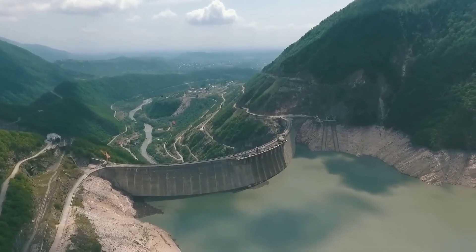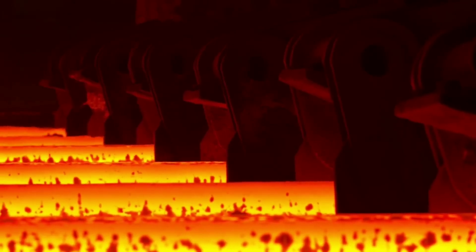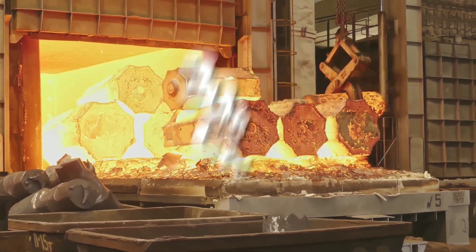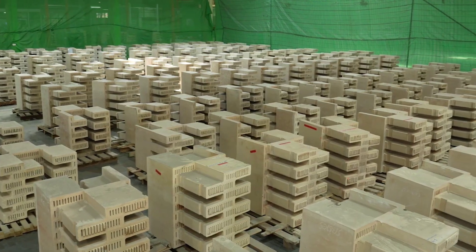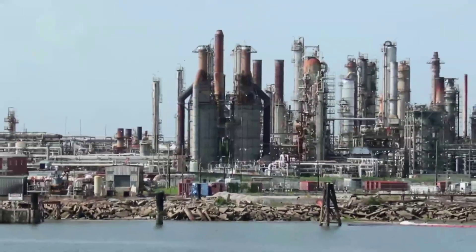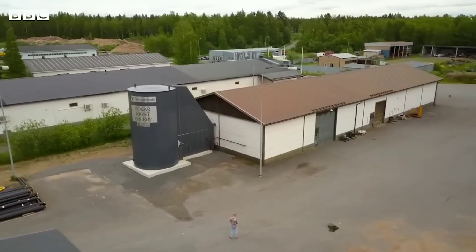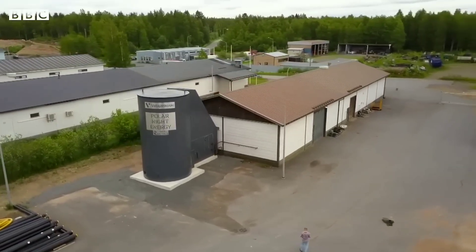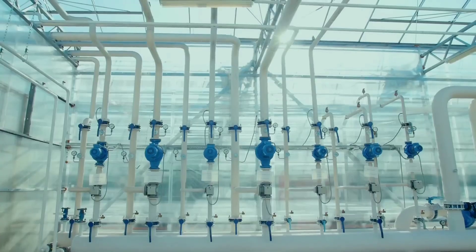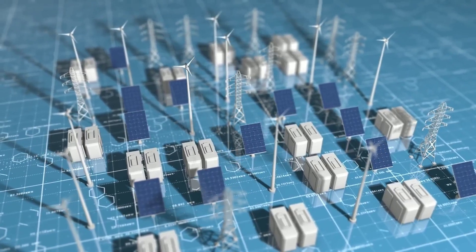Rondo Energy's heat battery is a game-changer for the renewable energy sector. It can store heat at very high temperatures using superheated bricks that are cheap, durable, and environmentally friendly. It can also release heat on demand, providing heating for homes, businesses, and industries, and can even generate electricity using a steam turbine or a thermoelectric generator. Rondo Energy's heat battery is not only more efficient than lithium-ion batteries for heat applications, but also more scalable and flexible. It can be installed anywhere, from rooftops to basements.